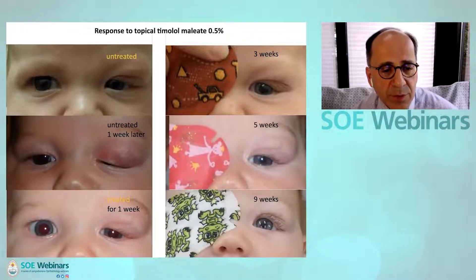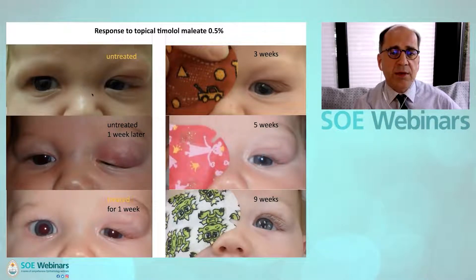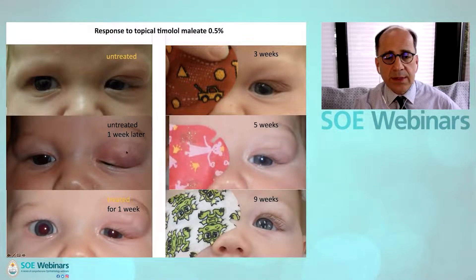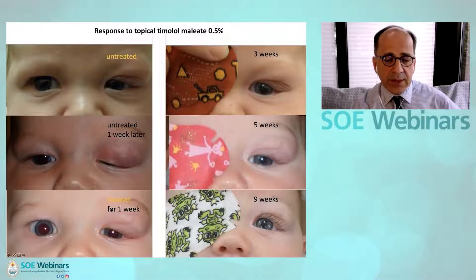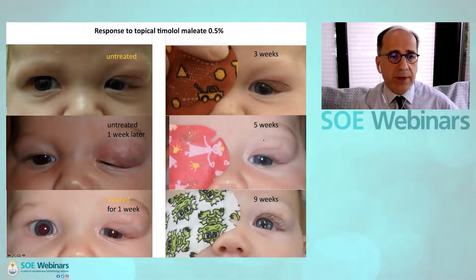This shows with greater temporal resolution what happened. It presented untreated on the top left slide; they came back a week later and it had clearly progressed — you can see the aggressive blood vessel circulation here and it was occluded in the visual axis. The next slide shows rapid progress following treatment with topical timolol: after one week the visual axis is already open, then three weeks, five weeks, and nine weeks.